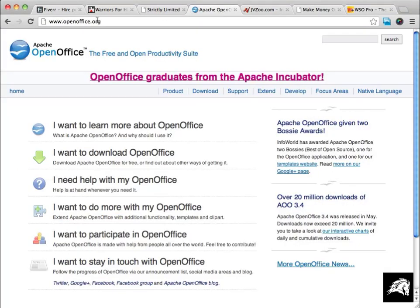Another resource you should know about is openoffice.org. OpenOffice is a Microsoft Office replacement that allows you to create reports and save them in PDF format. If you've ever bought an internet marketing course, chances are it came as a PDF. OpenOffice lets you create PDFs for free — the software is 100% free.